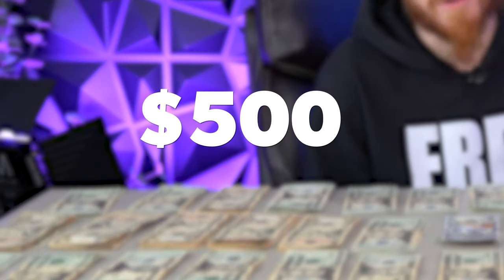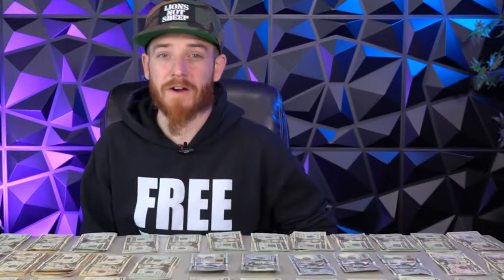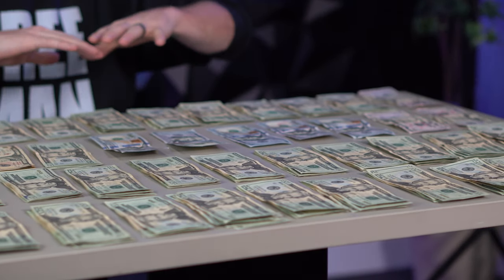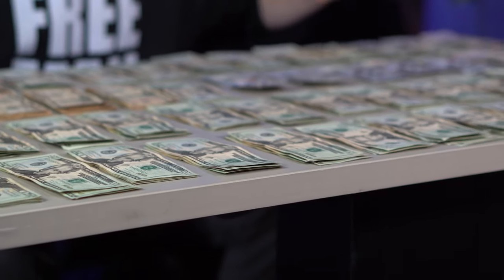I've gone from charging $500 for a branding package to over $5,000. $5,000 is the bare minimum package that we offer now to clients, and we charge as much as $15,000 or $20,000 for a full branding package, depending on the type of client you have. So if you want to learn how to do that, that's what this video is all about. This client actually paid me in cash for the project that we're doing for them, and I'm super grateful.